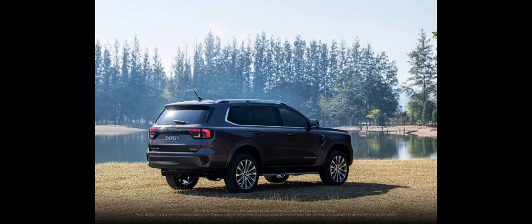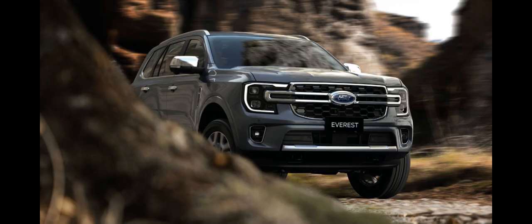This model received a facelift in May 2018, coinciding with the Ranger facelift. The facelift included design tweaks, an updated equipment list, a new 2.0-liter bi-turbo diesel engine, and a 10-speed automatic gearbox. Other changes include autonomous emergency braking, a standard kick-activated power liftgate, and new alloy wheels.